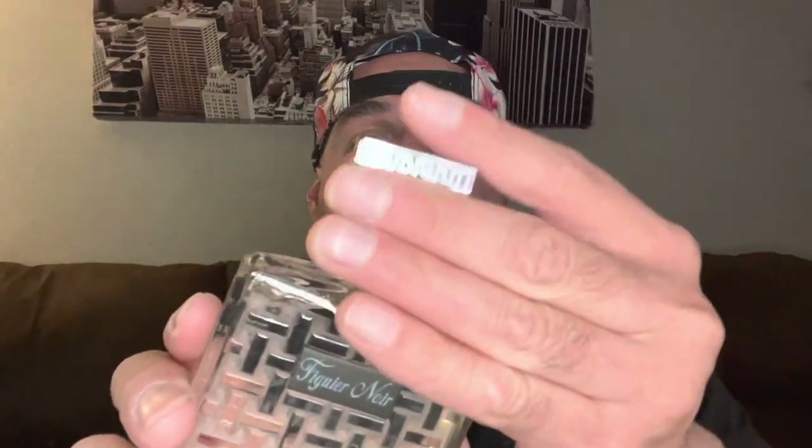This is the classic Houbigant bottle. Like I mentioned, I did have Fougère Royale, so it looks almost identical. I think this one might have a little more frosting on it, but not sure. Nice, heavy, weighty cap — full metal here. Nice cross-hatching like we get on the box, it's on the cap as well, and it is also on the bottle as you can see. Silver atomizer. Good looking bottle, very heavy, very thick, very classy looking bottle from Houbigant.